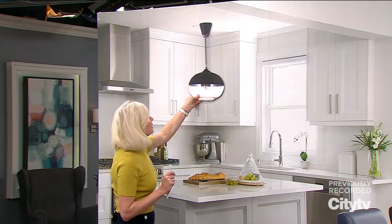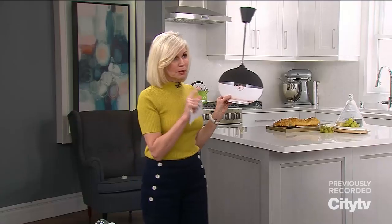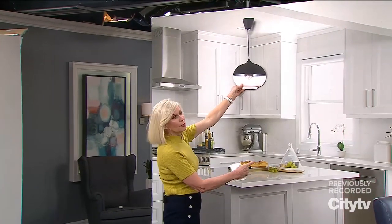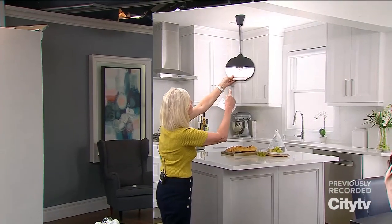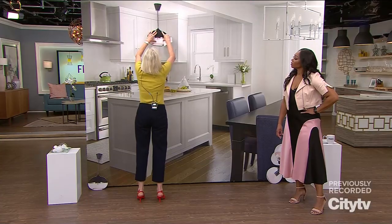That 32-to-36-inch range is contingent on how tall is the tallest person in the room and how big is the pendant light — so that's really important. In this case, I've kind of centered it because this is not a very large island. Typically most islands are anywhere from 8 to 10 feet. From a balanced perception, you can see that it fits very, very nicely.